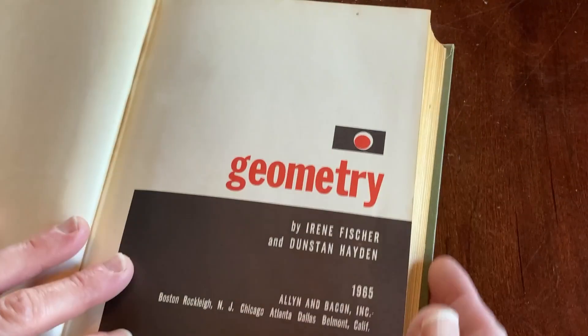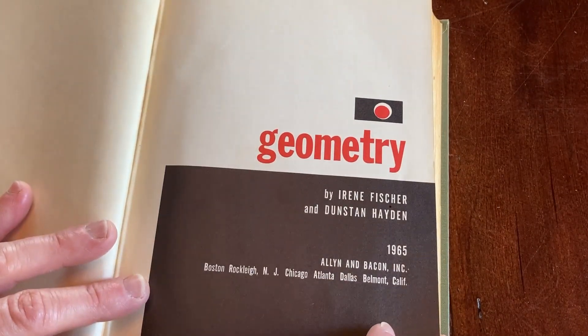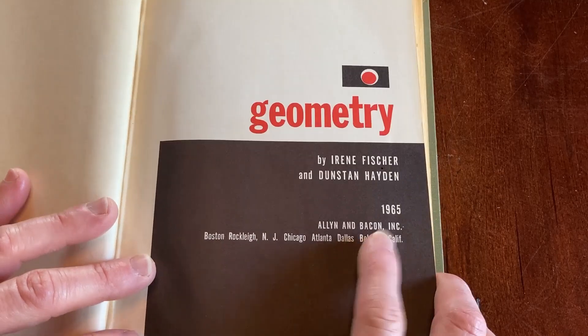This book smells amazing. Apparently it was owned by someone named Esther, because there's an address with a P.O. box inside — but I won't show it. So Esther used to own this in the 60s, perhaps. She had a P.O. box and she was from St. Mary's, Georgia, I believe it says.